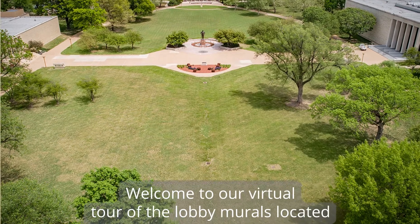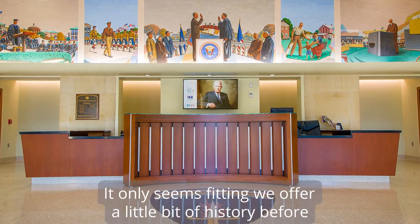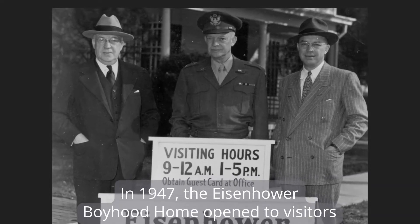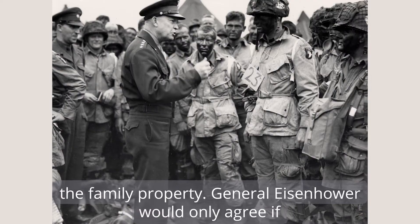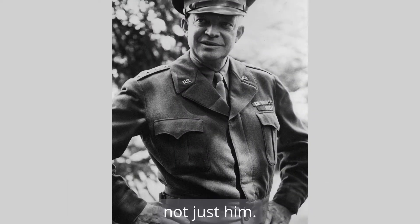Welcome to our virtual tour of the lobby murals located in our museum building of the Eisenhower Presidential Library. It only seems fitting we offer a little bit of history before we dive right into the murals themselves. In 1947, the Eisenhower Boyhood Home opened to visitors with plans to build a museum just to the east of the home on the family property. General Eisenhower would only agree if the museum was dedicated to honor all World War II veterans, not just him.